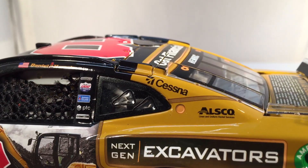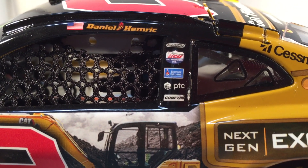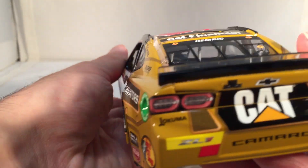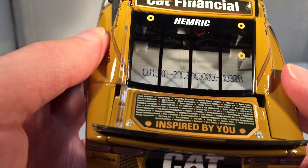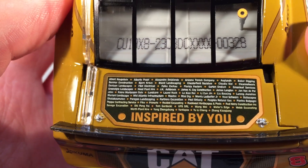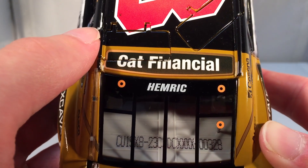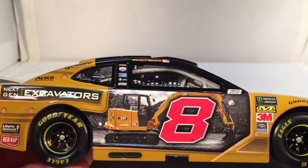On the C post you got Cessna and Alsco, and on the B post you got Freightliner, Lucas Oil, Sherwin-Williams, PTC, and Comedic. Has your regular contingencies and the Rookie of the Year contender logo. On the back you have Cat, Chevrolet Camaro, Okuma, and number eight. On the deck you have more names — it says 'inspired by you' — and those names are pretty clearly visible and readable. You've got Cat Financial on the roof. This is number 328.